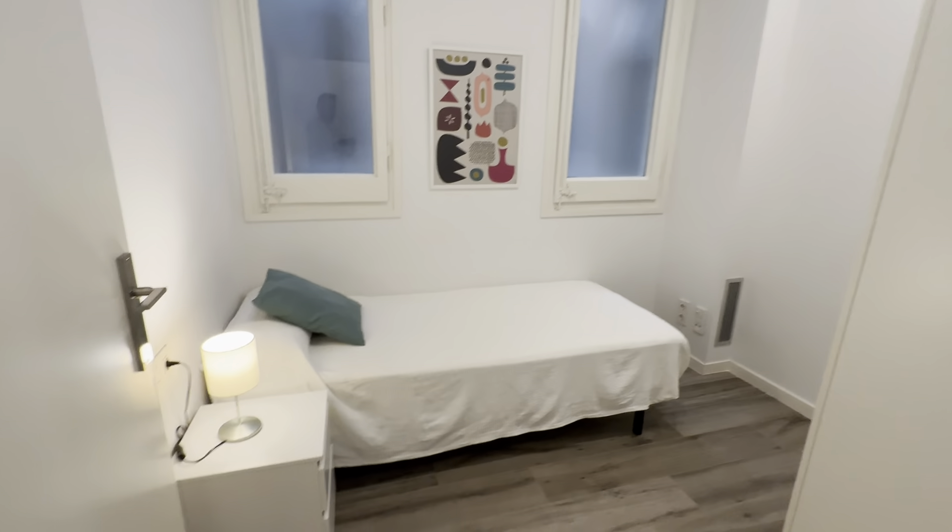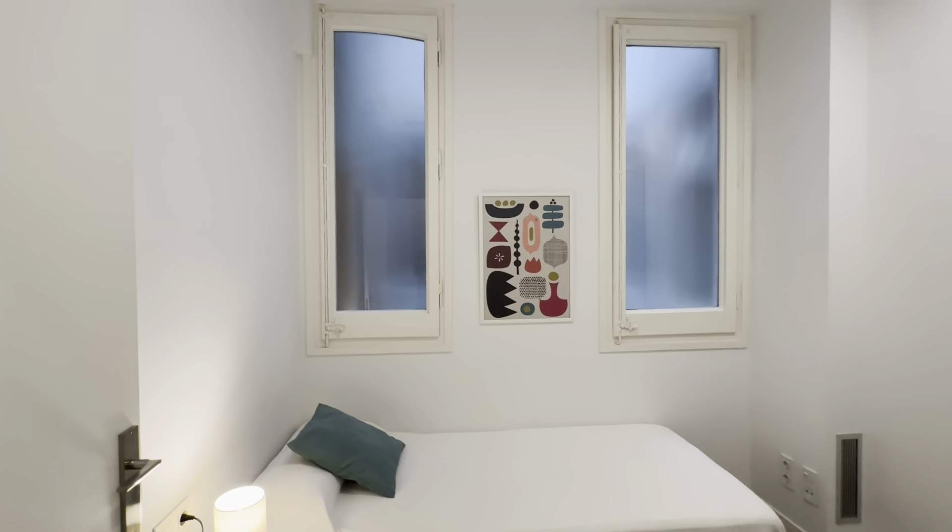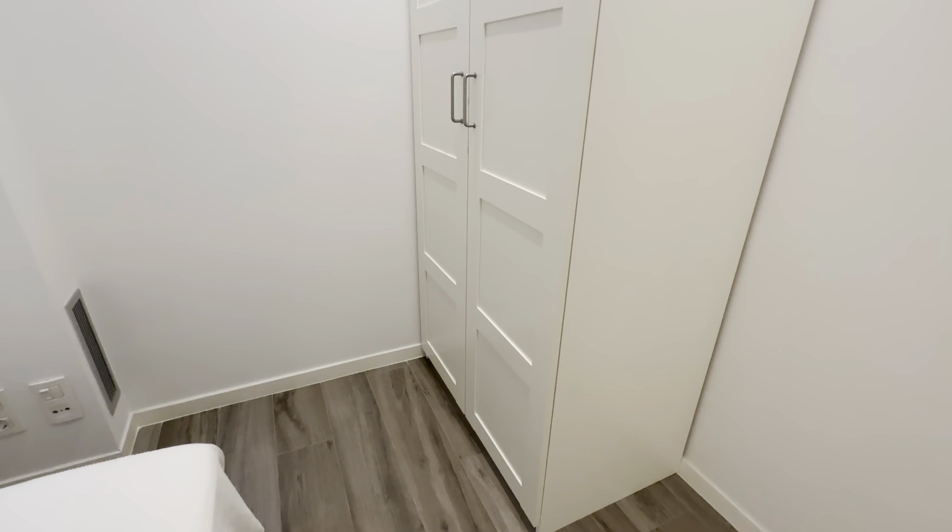First room with its single bed, little night table with lamp and drawers, and its wardrobe.